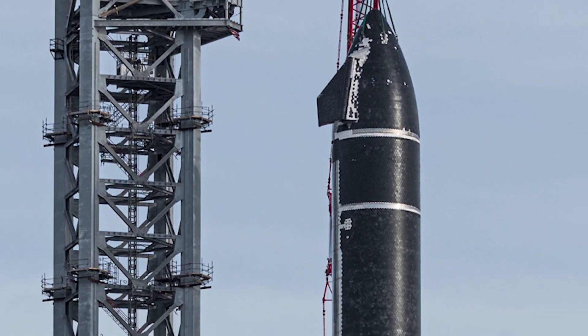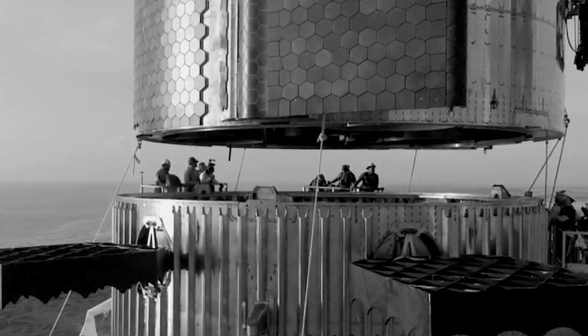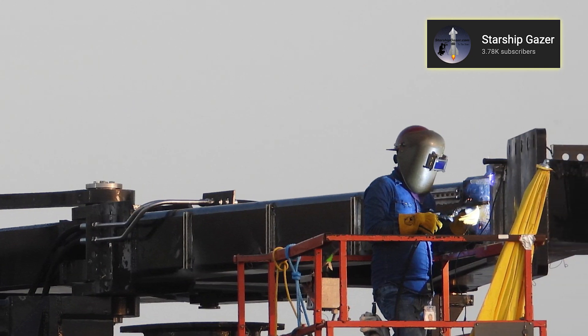However, I can't imagine how high the lift carrying the workers up to the tip of a fully stacked Starship has to be. Work continues on the chopsticks that will catch both the booster and the Starship in the future.